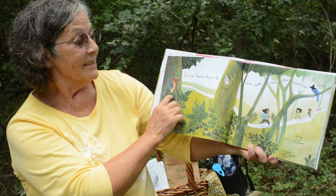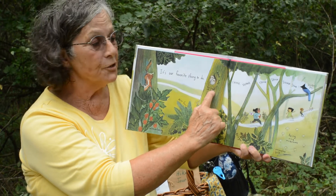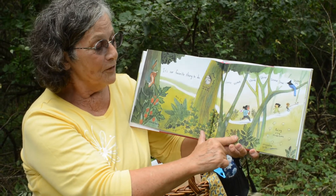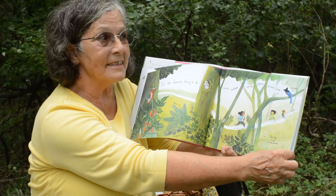We can see the chipmunks. We can see the ferns and the trees, holes in the trees, flowers, birds, mushrooms this time of year.